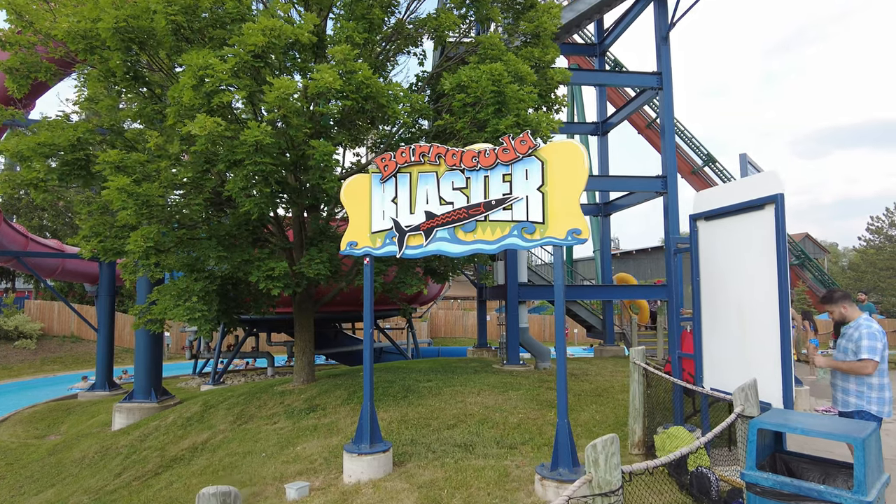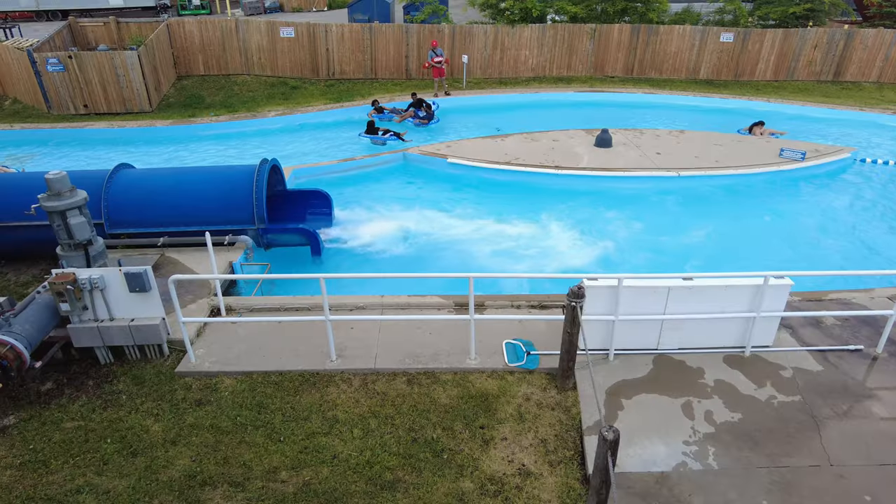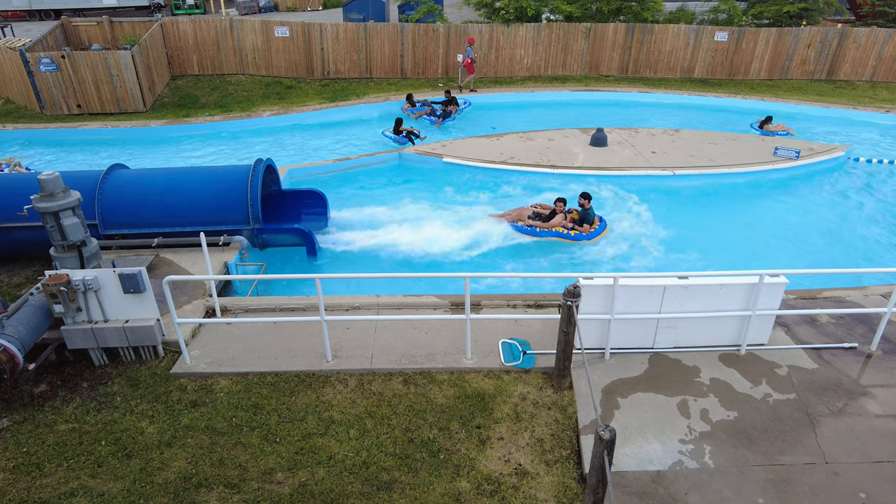Barracuda Blasters is a fun slide with twists and turns in a giant bowl of water.